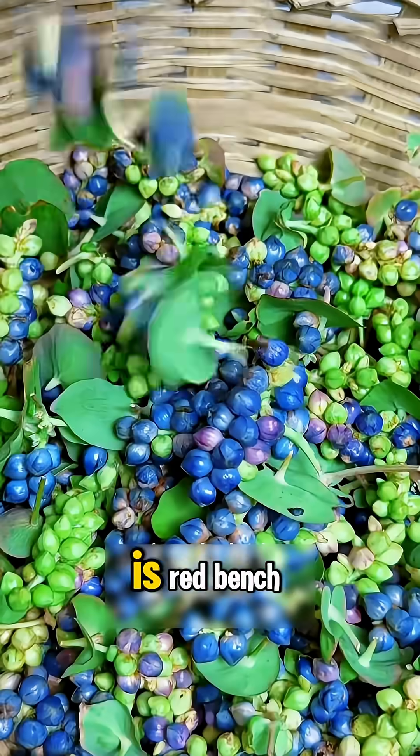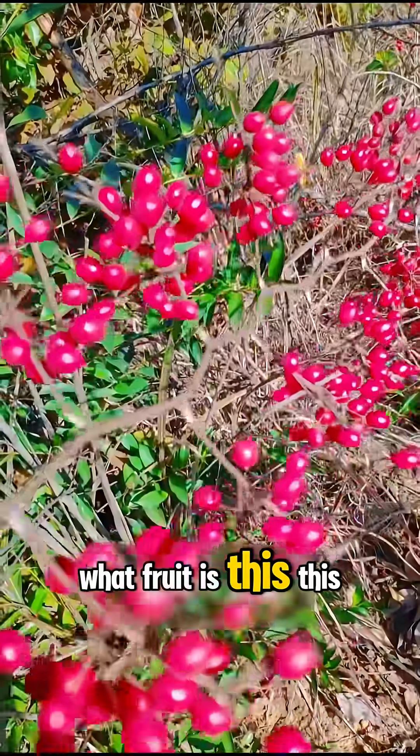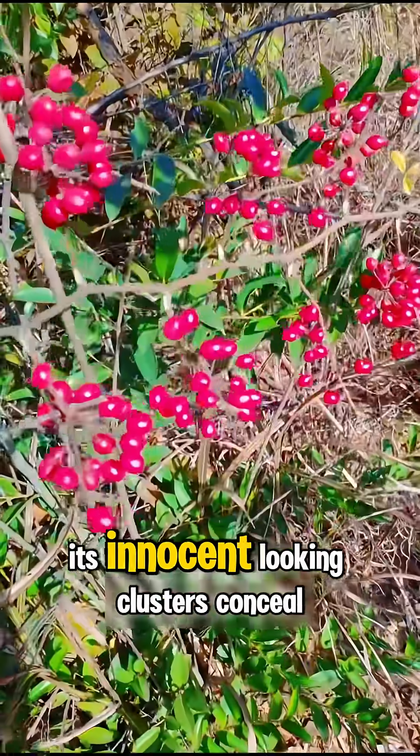What fruit is this? This is red bench — vibrant but potentially venomous berries. What fruit is this? This is greenbrier. Its innocent-looking clusters conceal mild toxicity.